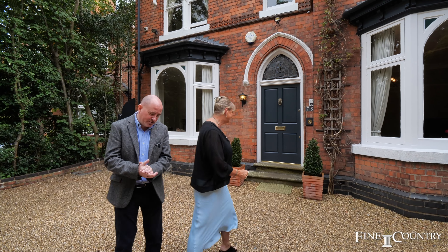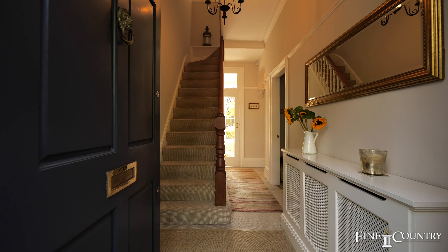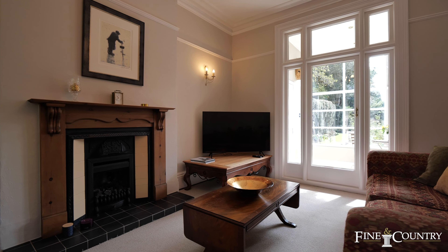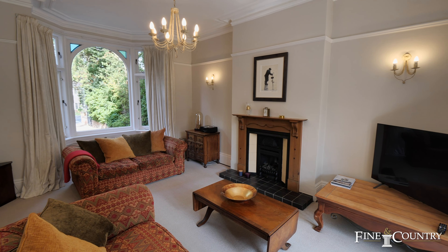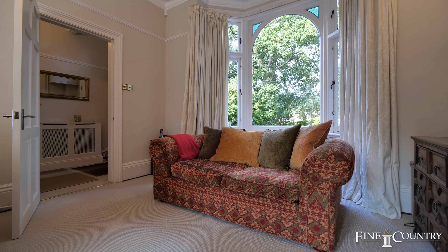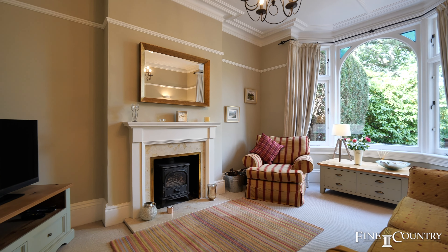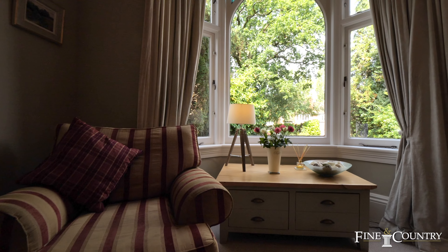But we'll come back to the outside space later. Right now, let's go and take a look inside. Let's do it.